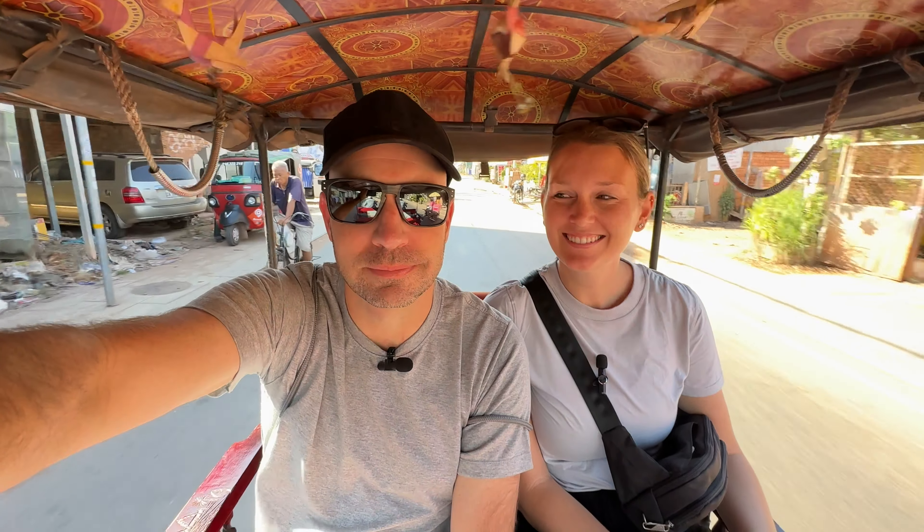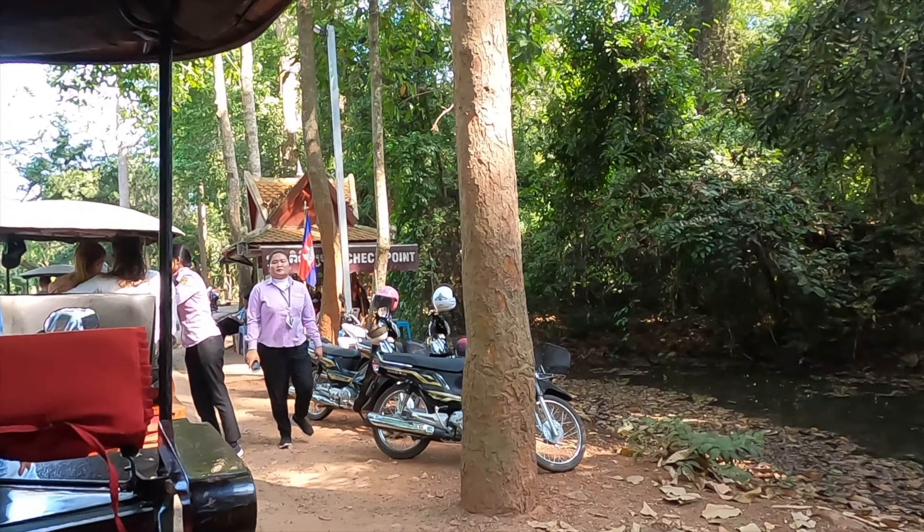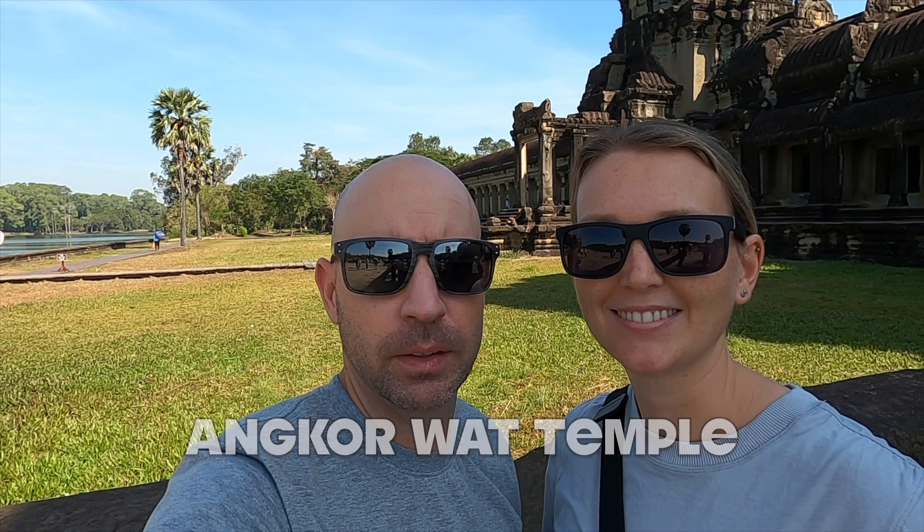Here we go — day two at Angkor Wat. There are so many temples to see and the sheer size of them — our little camera does not do it justice. We are getting ready to enter Angkor Wat Temple, the main attraction. It was the capital from the 9th century to the 15th century. There are over 400 square kilometers considered part of Angkor, and this is the main temple called Angkor Wat.